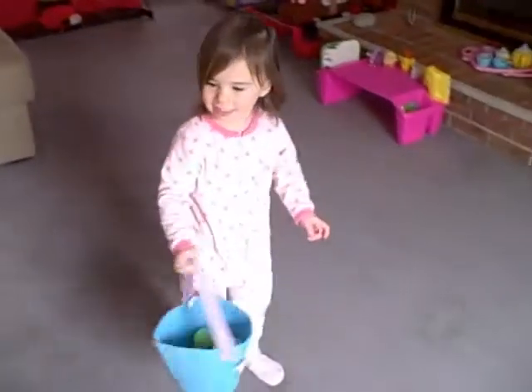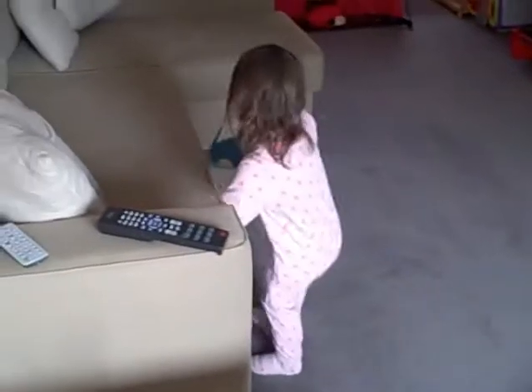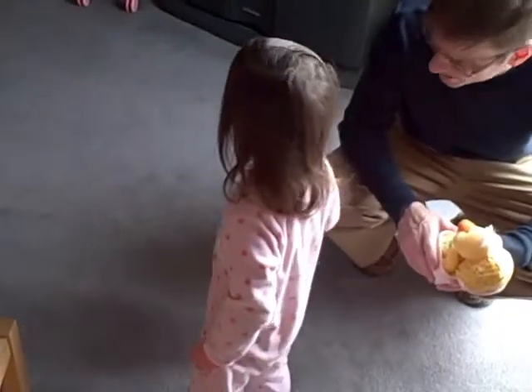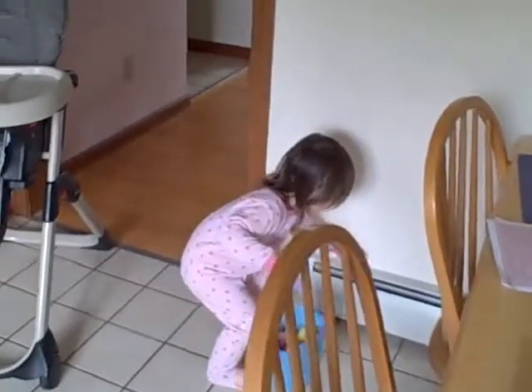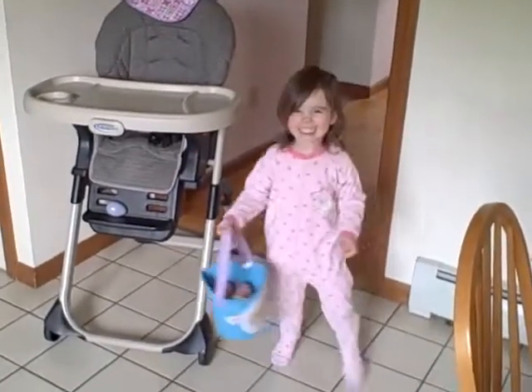So many treats. This one. Here, here. And then eggs. Egg bear. Keep looking, are there more? Maybe we should go back into the kitchen.